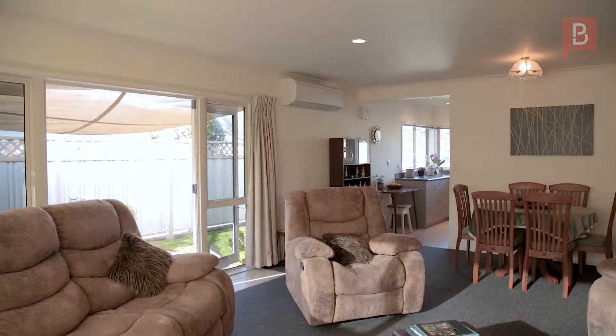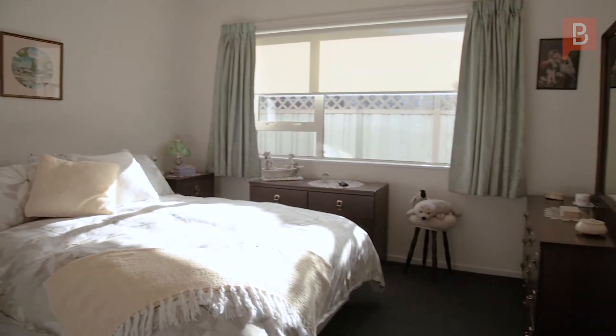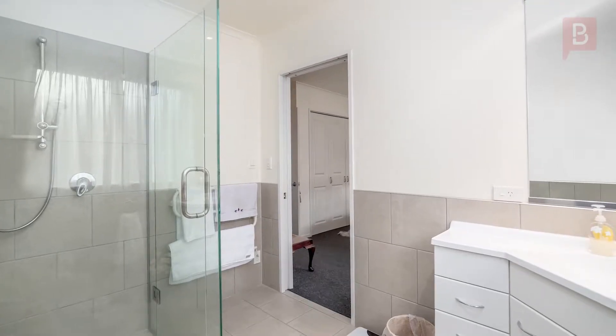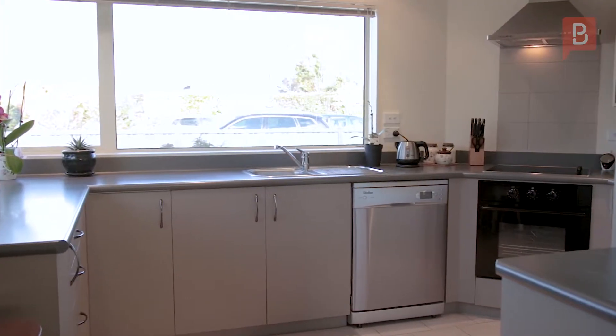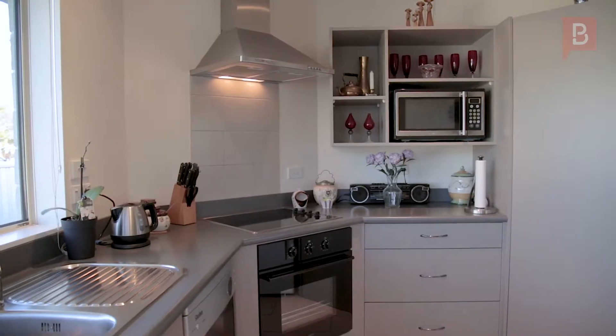Its features include open plan living areas, a master bedroom with en suite, and a kitchen basking in the morning sun. Underfloor heating in the kitchen, separate bathroom and en suite, plus a heat pump and double glazing will keep you toasty warm in the winter months.